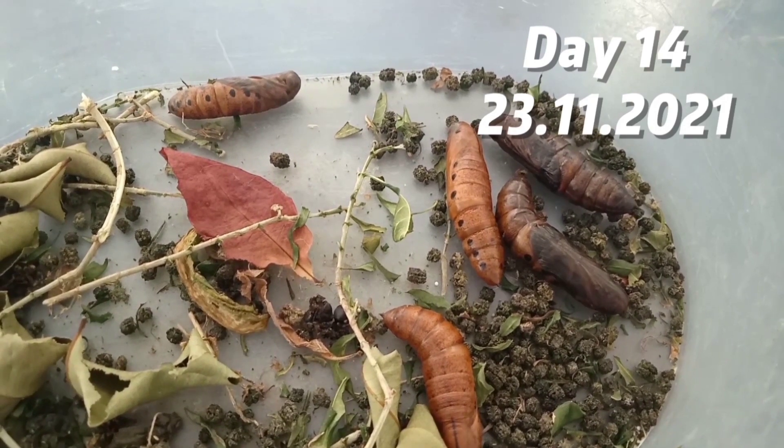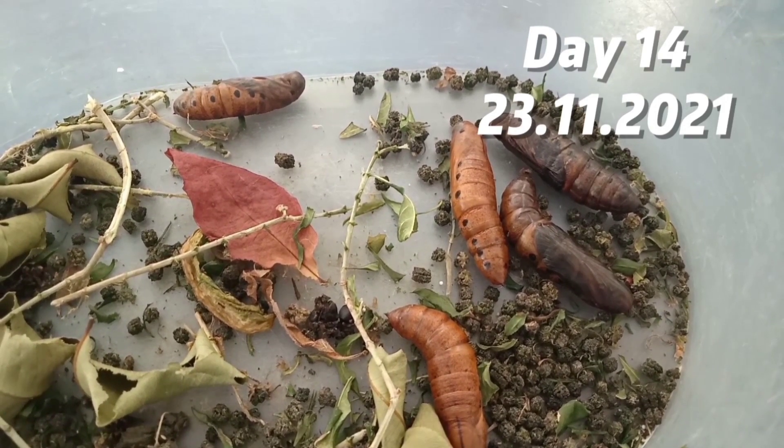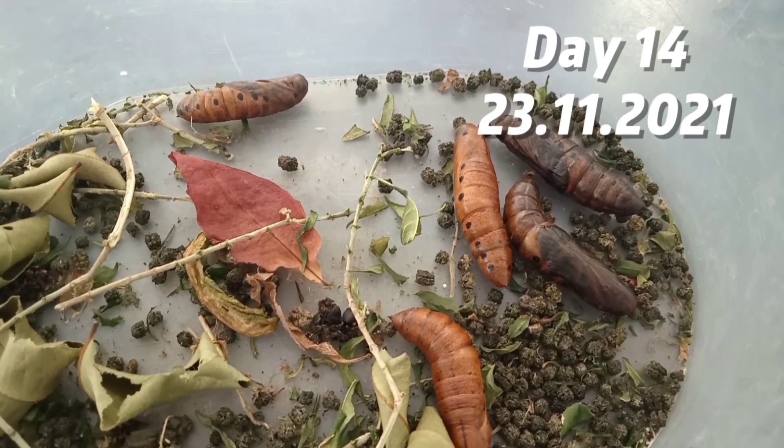As you can see, at day fourteen, two of the caterpillars changed their colors — that means they're almost turning into a butterfly.